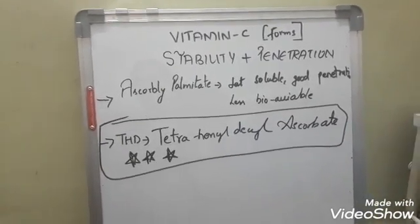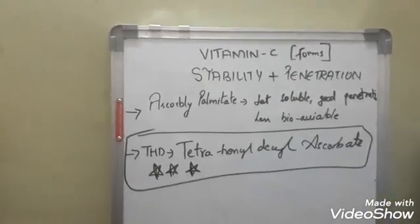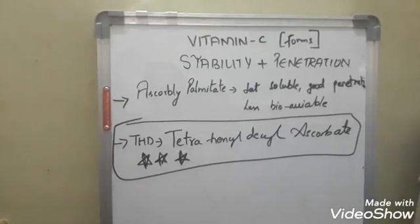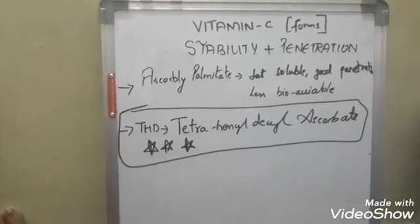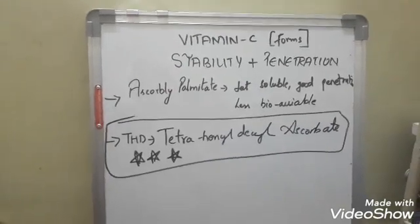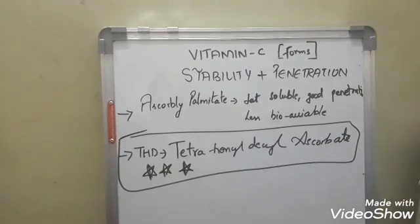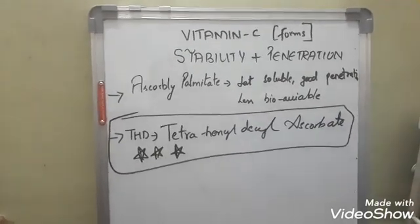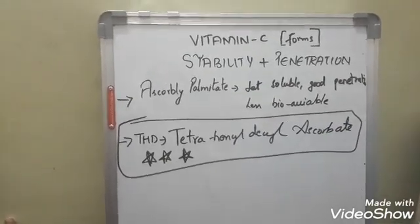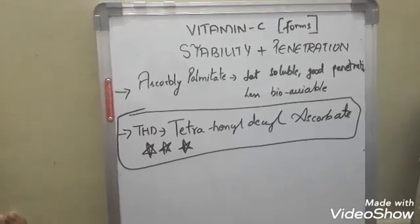So as far as the forms of vitamin C — the best form is tetrahexyldecyl ascorbate. Ascorbyl palmitate doesn't penetrate as much, so THD is the best for anti-aging. If you're looking for brightening, magnesium ascorbyl phosphate or aminopropyl ascorbic phosphate would work well. That's what I've learned. Thank you so much — any questions you have, leave them in the comment box, and maybe we'll do another video. Thank you!